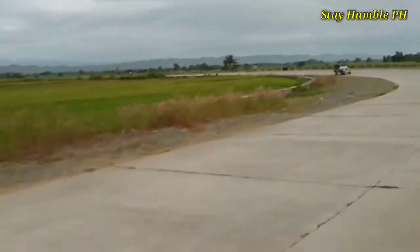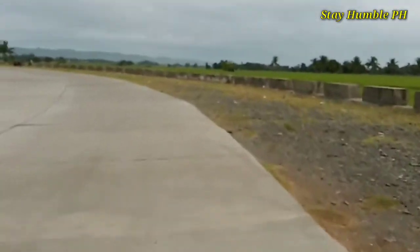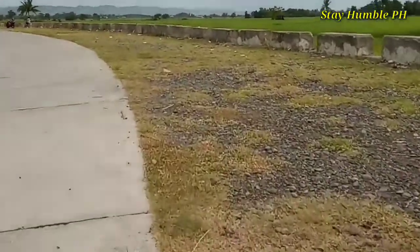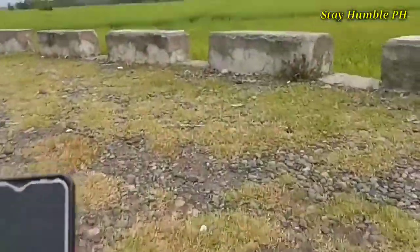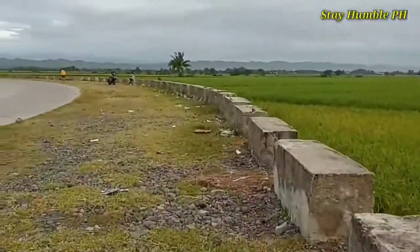So nag-stop over muna ako dito guys sa shoulder, dito sa gawing kanan, para kumuha ng drone shot.